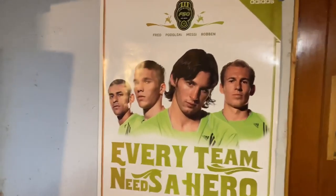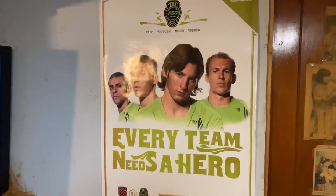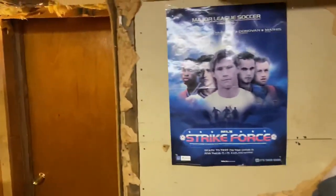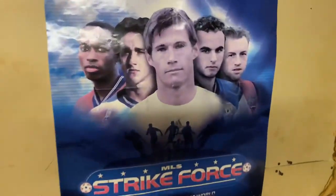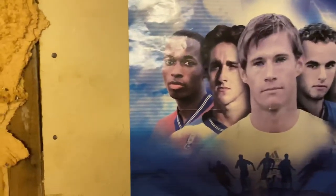This is an old-school poster that came from my parents' house — it's around 2006-2007, around when the F50 came out, so around the 2006 World Cup era. It's an old-school Strike Force poster featuring Brian McBride, Landon Donovan's hair, Clint Mathis, Wolf, Beasley — classic.